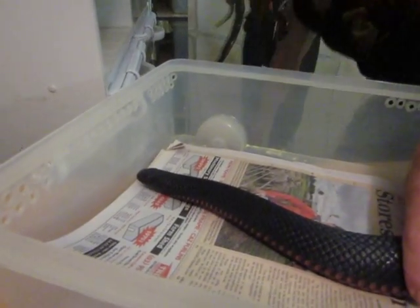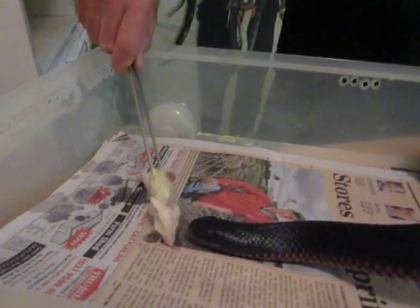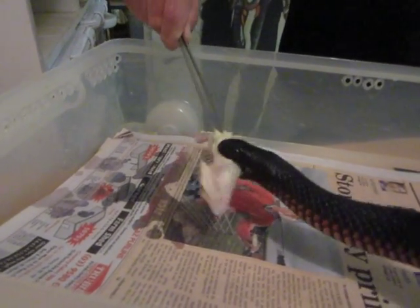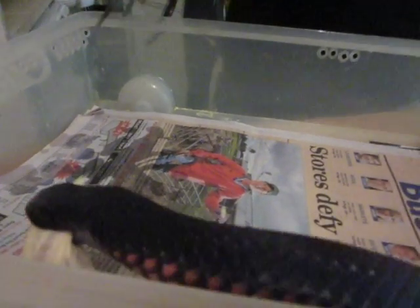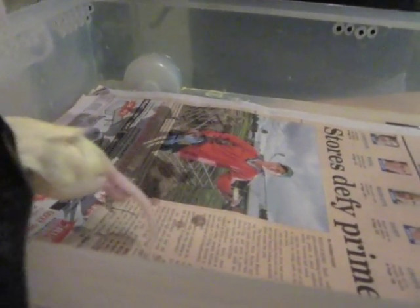Ready? A rat. Ready? Set? Go! Look — bang! See that? Ouch! Snakes know what to... oh, it's his tail. I thought I'd get bitten — snake sticking his tail in me.